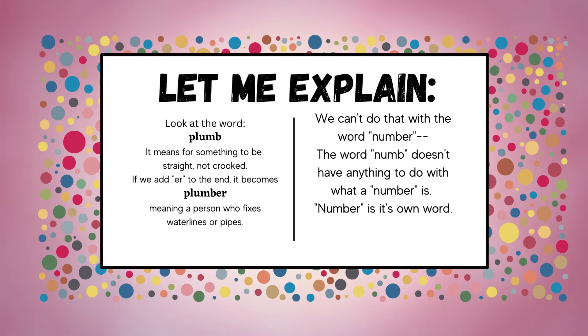Look at the word 'plumb.' It means for something to be straight, not crooked. If we add '-er' to the end, it becomes 'plumber,' meaning a person who fixes water lines or pipes. The word 'plumb' is related to 'plumber' in that plumbers ensure water pipes are straight, or plumb. There is a specific connection from the word 'plumb.' We can't do that with the word 'number' — 'numb' doesn't have anything to do with what a number is. 'Number' is its own word.